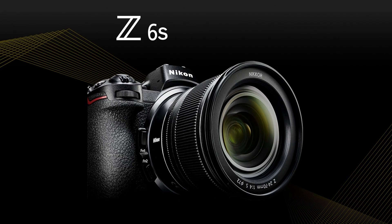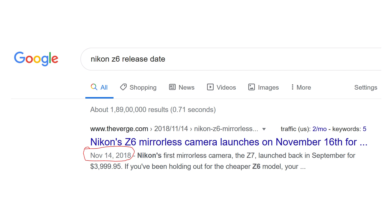Today we got some rumored specifications about the Nikon Z6s. The Nikon Z6 and the Nikon Z7 were released in 2018, so it has been two years since we got any update from Nikon. I think it is the perfect time to get an update from the Nikon Z lineup, and that update will be the Nikon Z6s and the Nikon Z7s. In this video I'm going to talk about the Nikon Z6s.